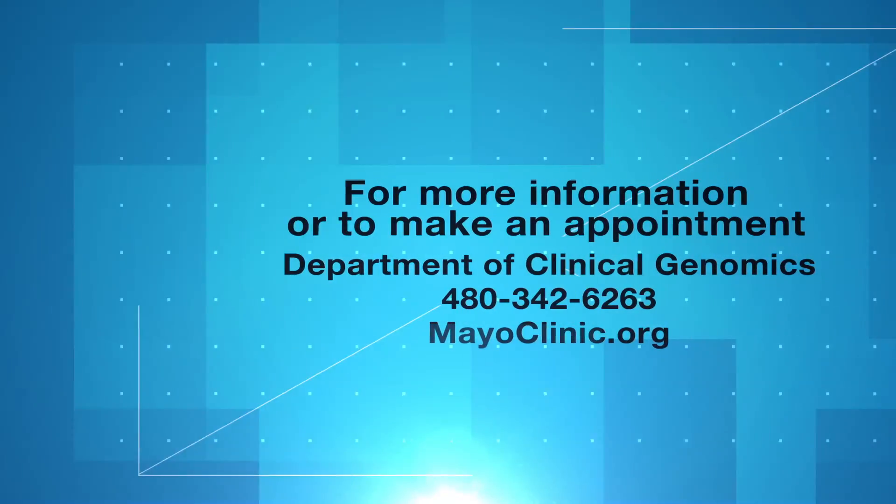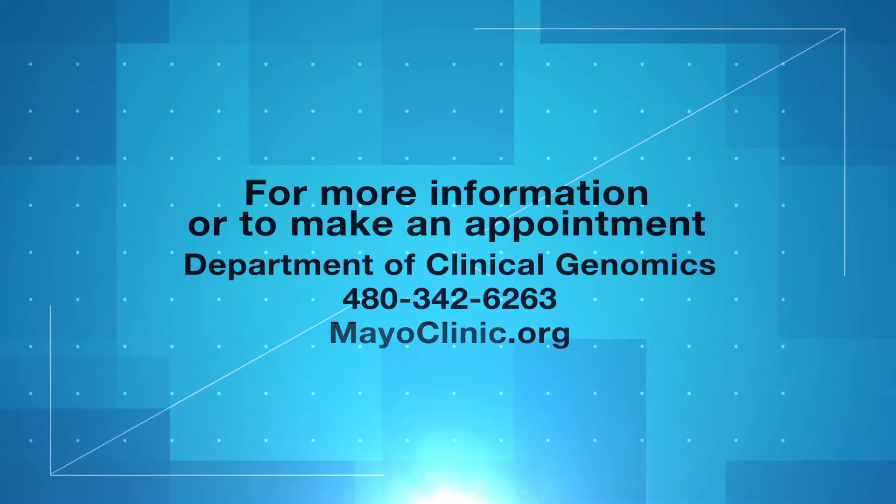For more information on this condition or to refer a patient to us, please call us or visit us at mayoclinic.org.